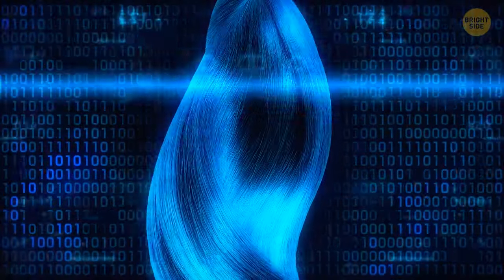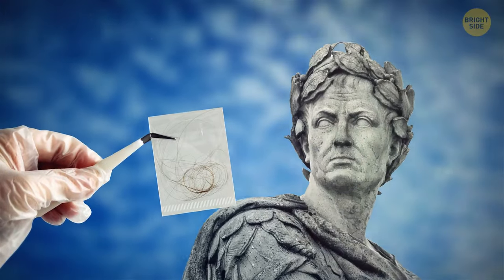Hair can also be used to recognize a person. Historians who have long studied Egyptian mummies have also used hair to help identify a certain ancient ruler.